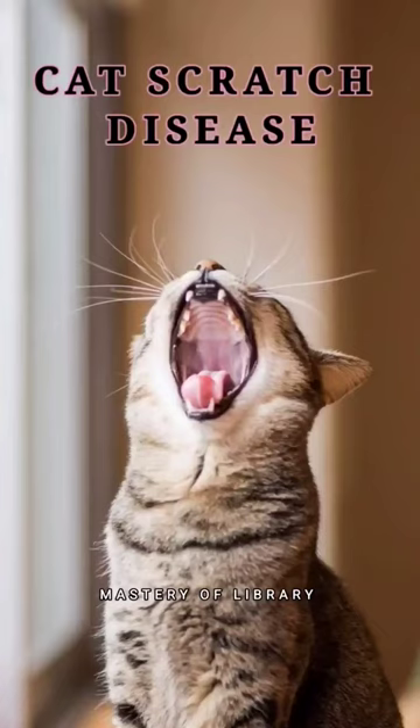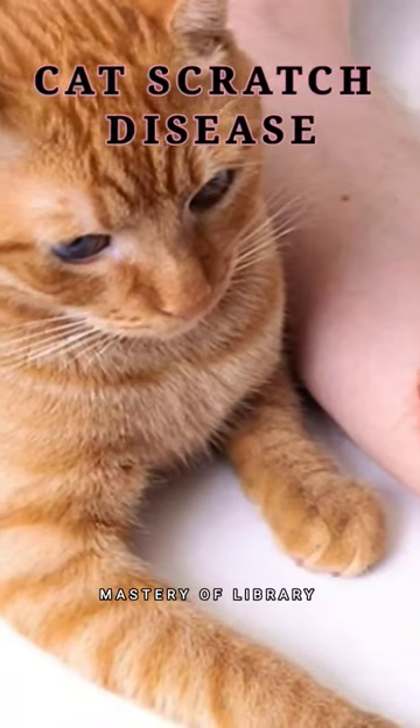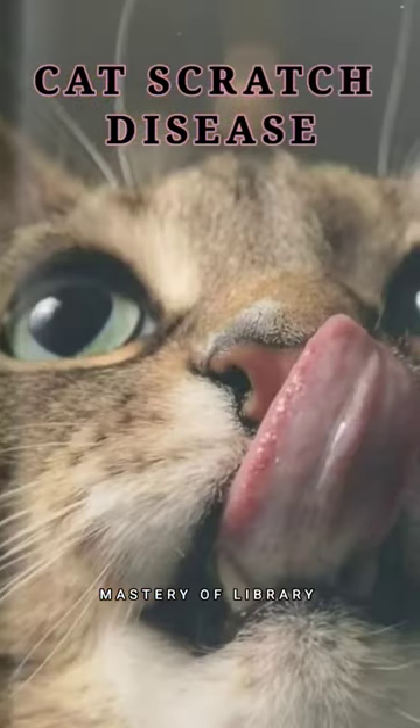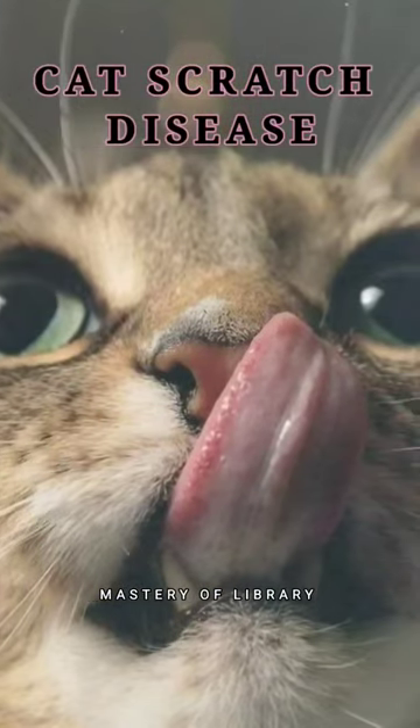Hi, hello and welcome back to my channel. Today I'm going to share the topic of cat scratch disease. Cat scratches and bites can cause cat scratch disease, a bacterial infection carried in cat saliva.